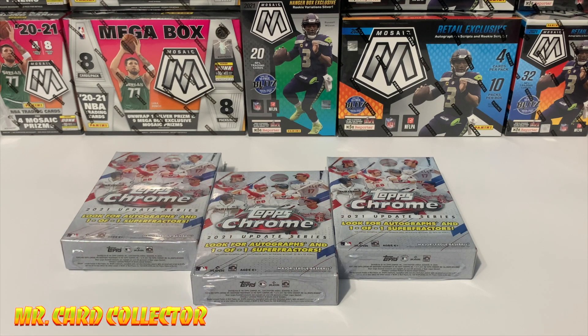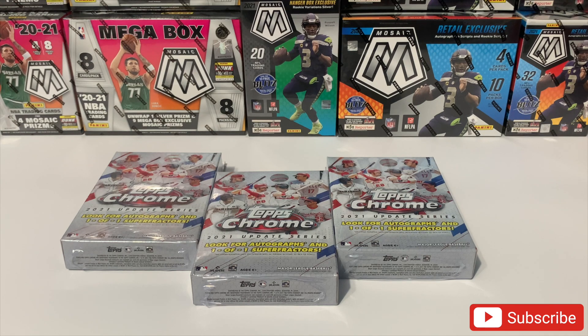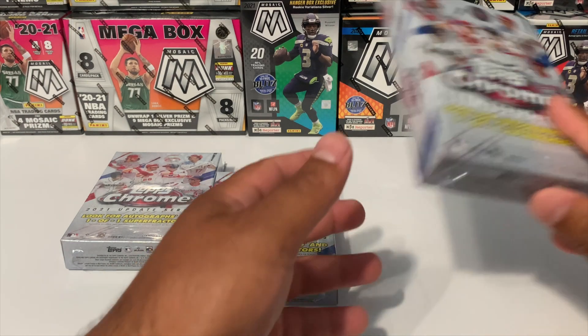What's going on YouTube, mystery card collector bringing you guys today some 2021 Update Series — this is the Topps Chrome version. If you guys are new to the channel, please consider subscribing and make sure you give us a like if you want to see more videos like this.